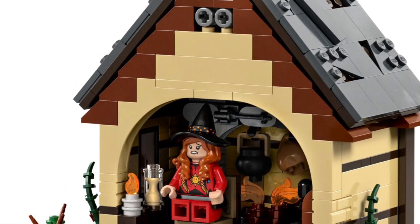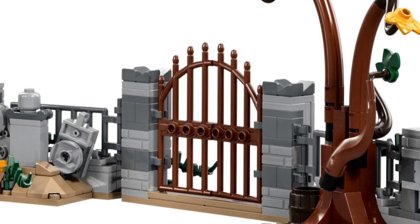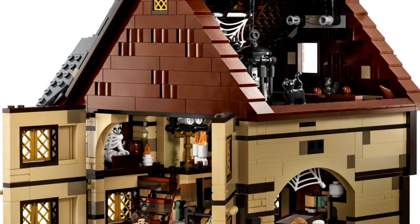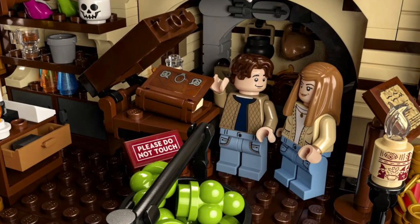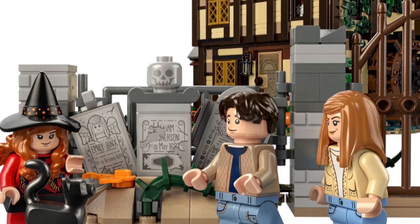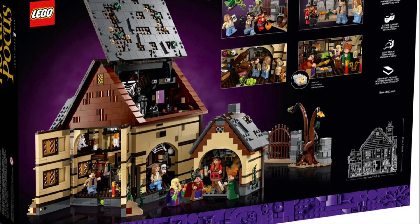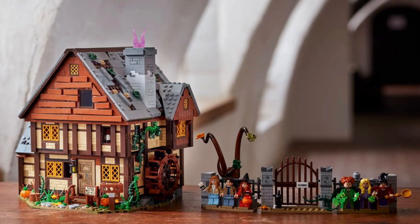It reminds me of the LEGO Ideas Blacksmith and would pair nicely in my village area alongside the medieval blacksmith and the Lion Knight's Castle. It's modular style, which is a calling card for me. The minifigs are great but don't mean as much to me — I'm focused on the detail. The graveyard section they added was something I really enjoyed. Being Halloween-themed really bumps it up my list since Halloween is my favorite time of year — and my birthday month.